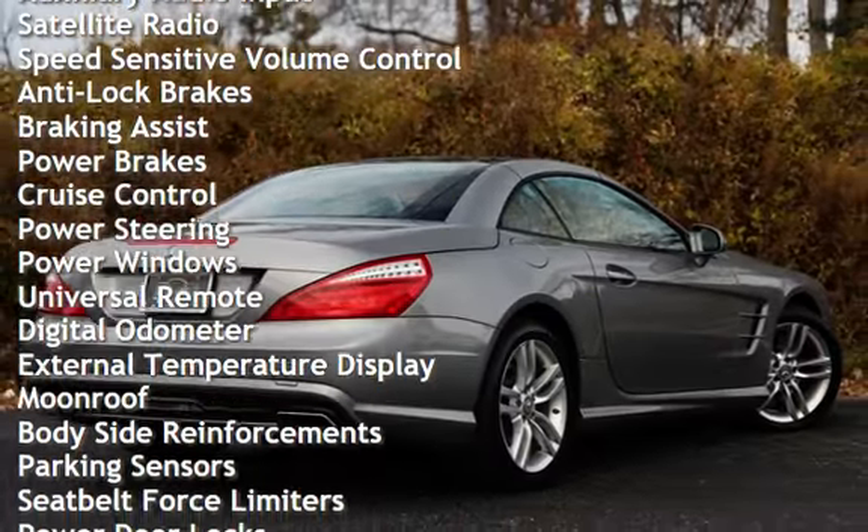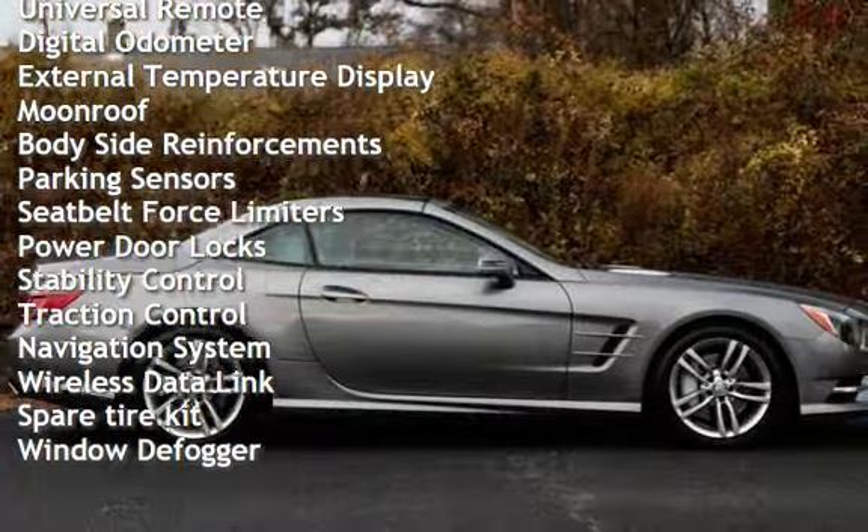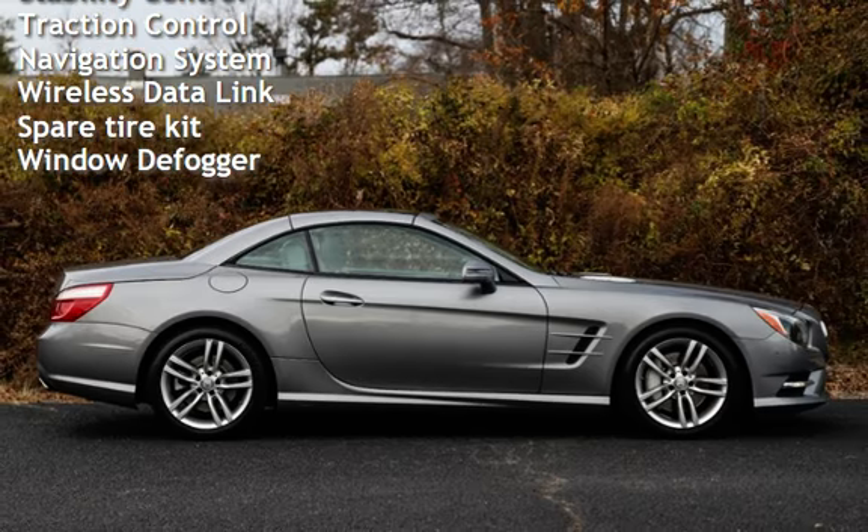Additional features include anti-lock brakes, braking assist, power brakes, cruise control, power steering, power windows, universal remote, digital odometer, and external temperature display.